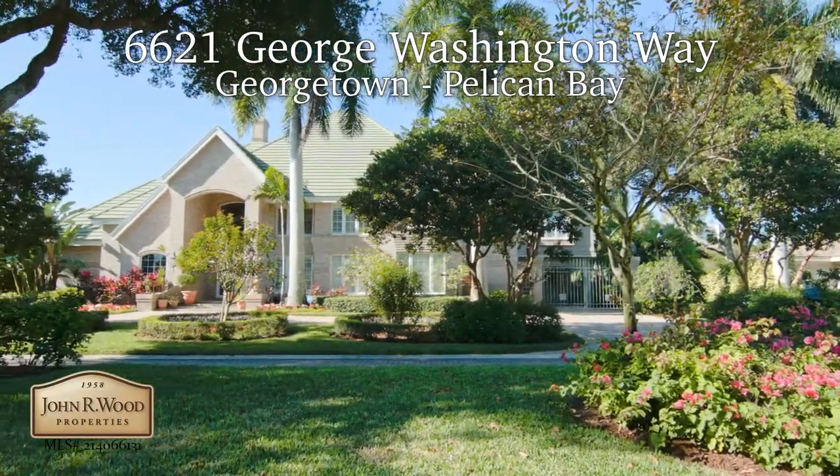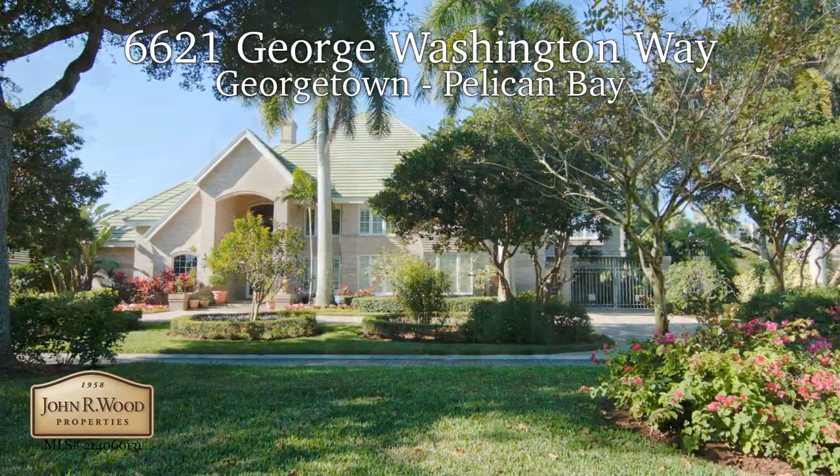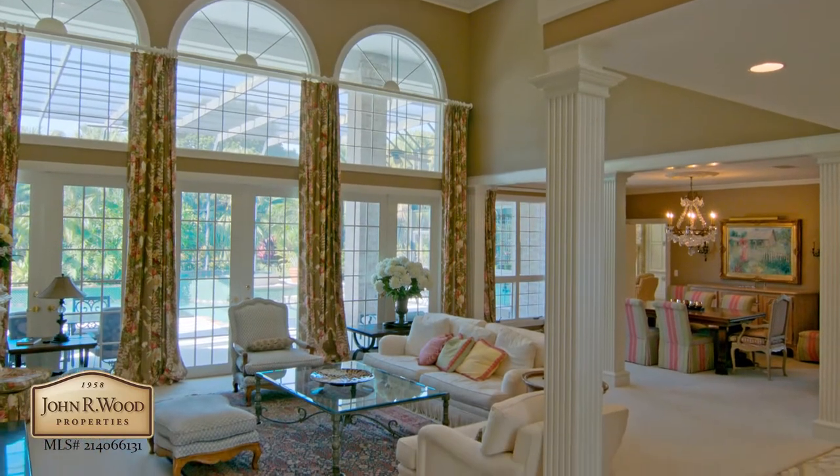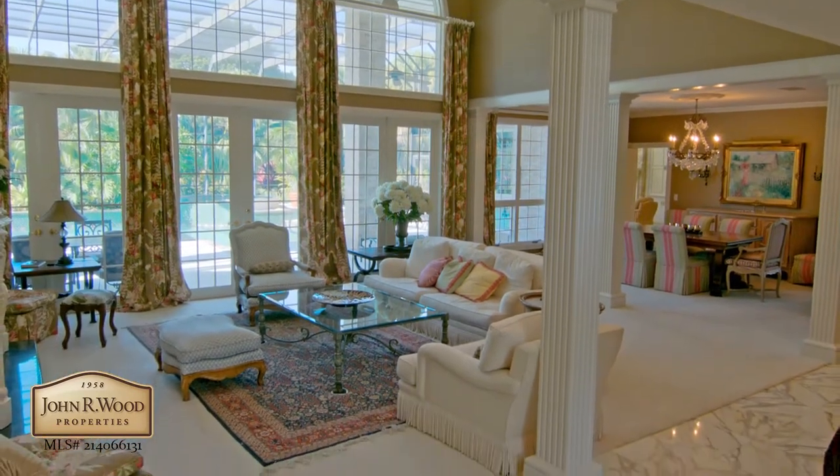This beautiful custom-built brick home is situated on a nearly half-acre lot on this quiet cul-de-sac street. Upon entering you are greeted with the spacious and bright formal living and dining area.